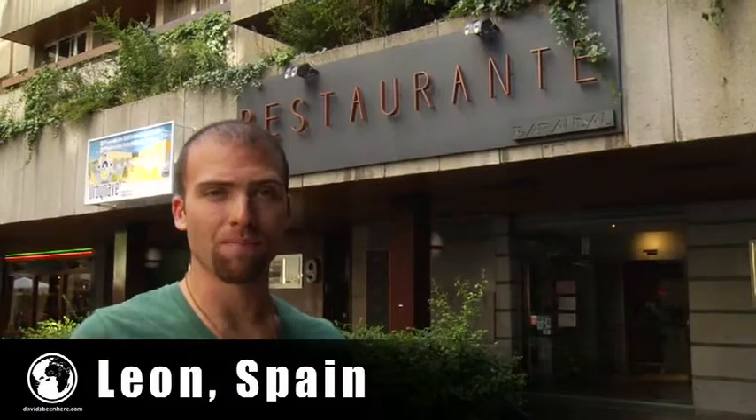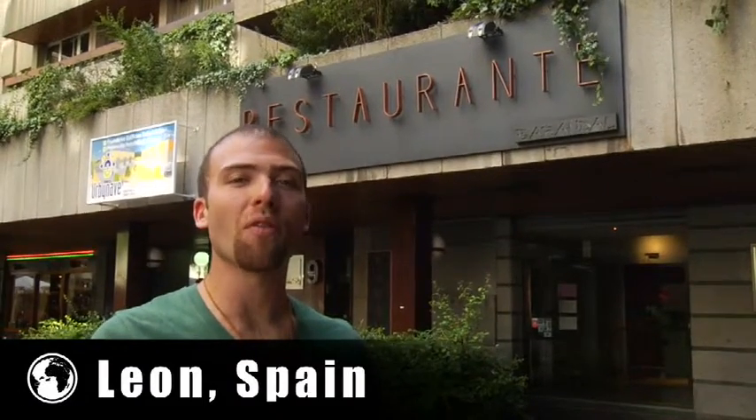We are here in restaurant Barandal. This is a gourmet boutique restaurant that is one minute away from the center of the city. Their menu changes every month and a half, so what I tried today, you won't be able to try when you get here. See you inside.